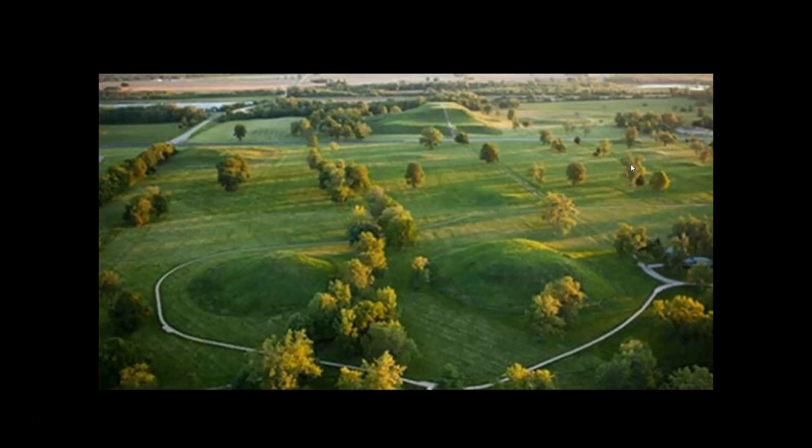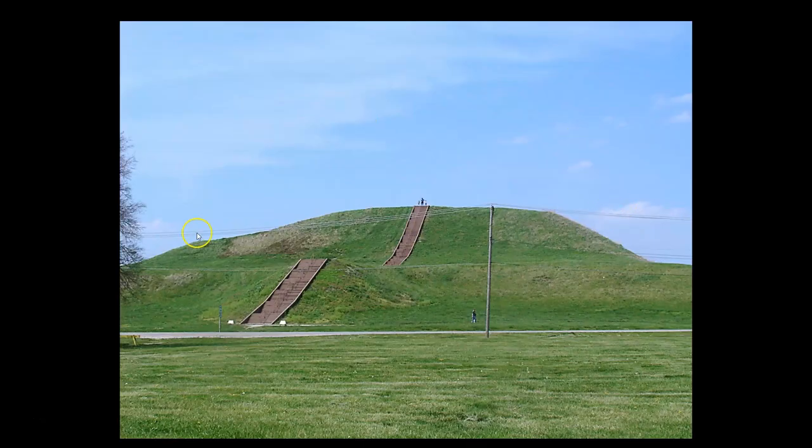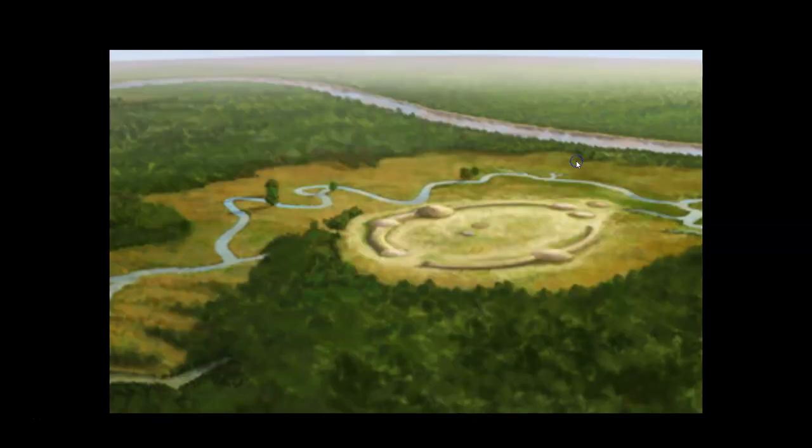Here are a few images of the ancient mounds of North America which encode all of these alignments and geometries. This is a reproduction of Monk's Mound — just remember what these look like as we proceed through today's video. And here is a picture of Monk's Mound. Next up, this is another depiction of Watson Break, that site in North America conventionally dated to approximately 4,000 BCE.